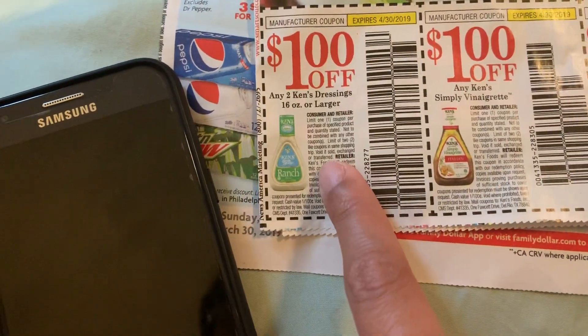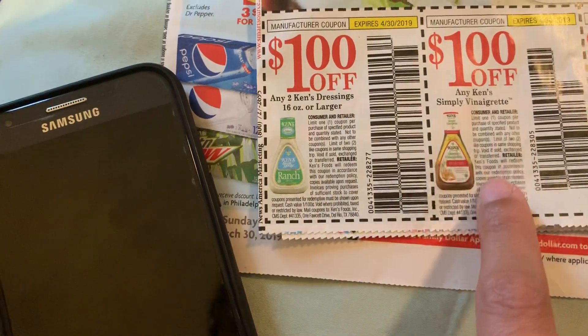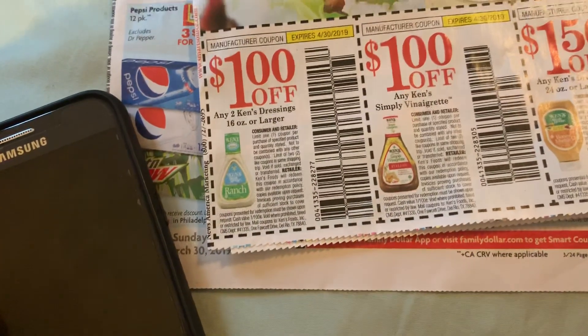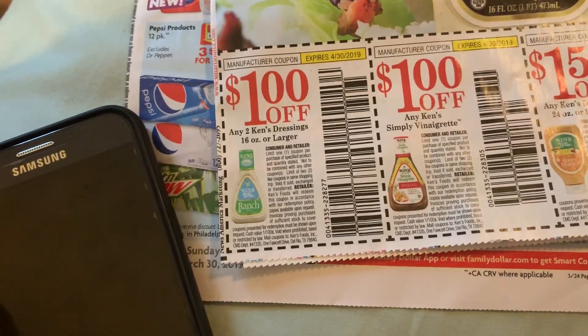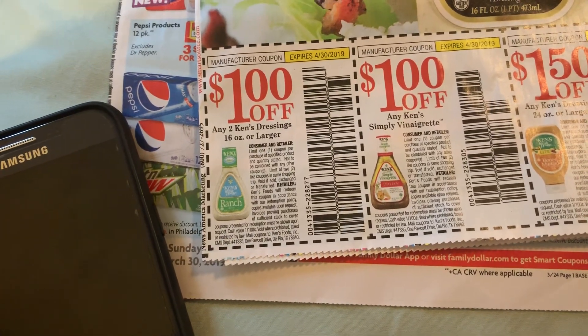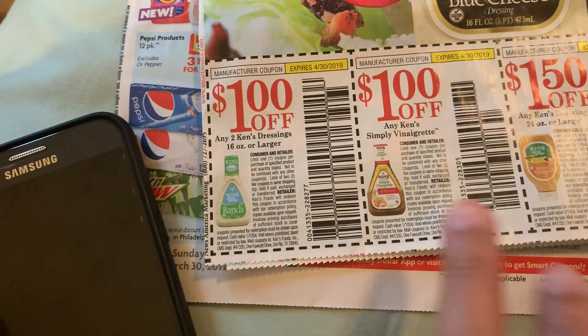So amazing morning guys! I just gave you three free items this morning — two are the Beach Nut if you have a baby, and this other one is a little bit of a money maker.